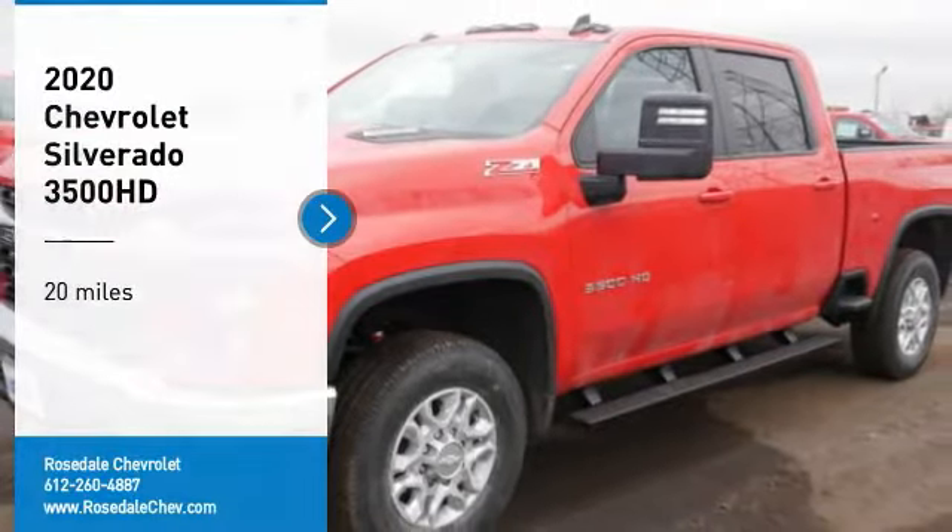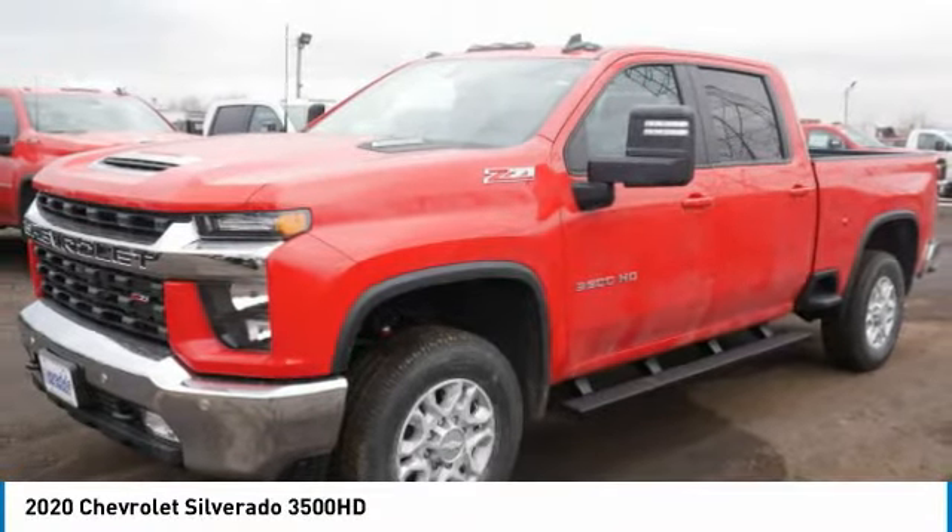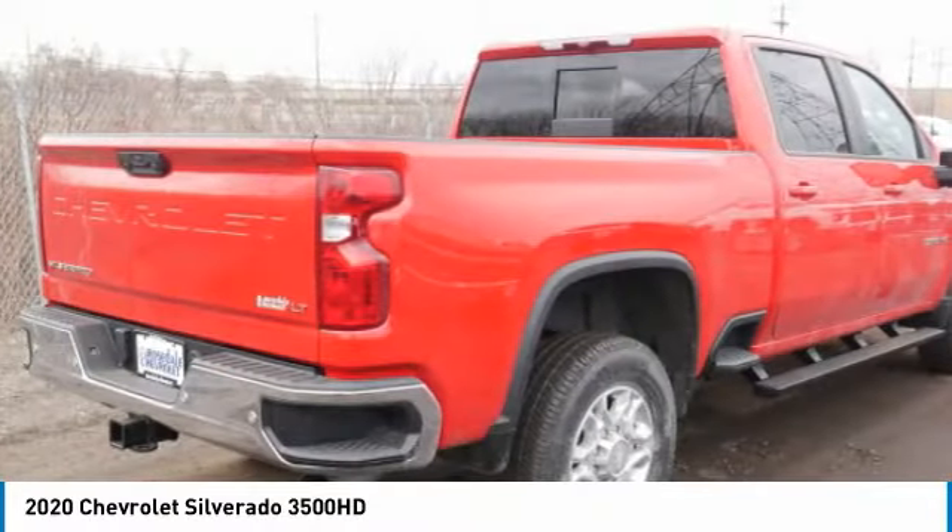ComTestDrive — the 2020 Chevy Silverado 3500 HD. Pros: everything. Cons: nothing.